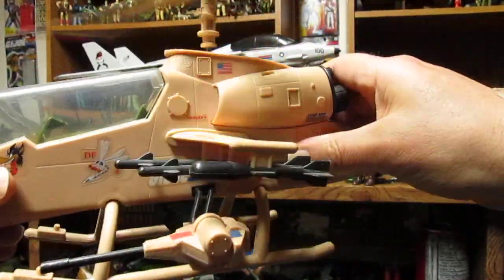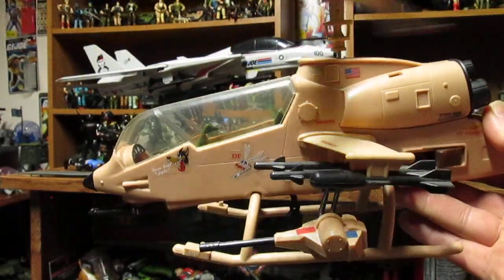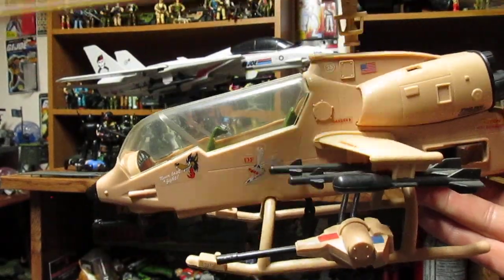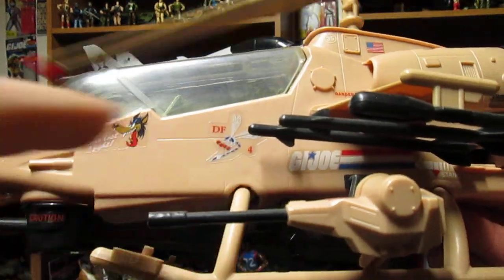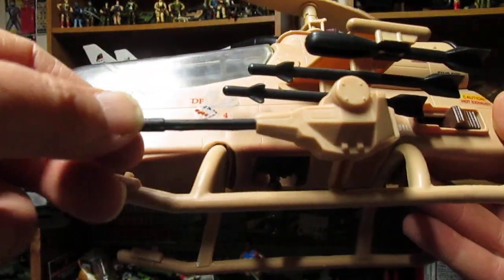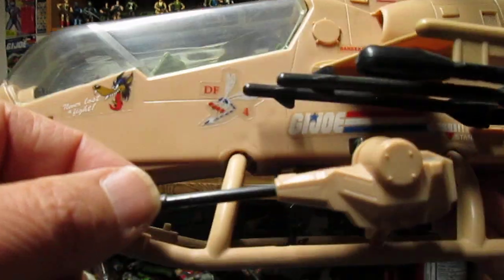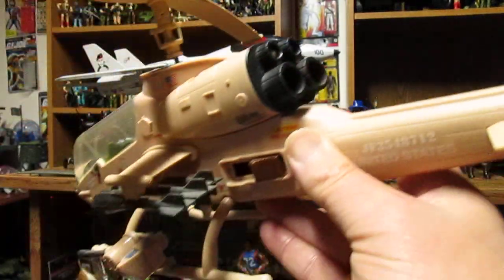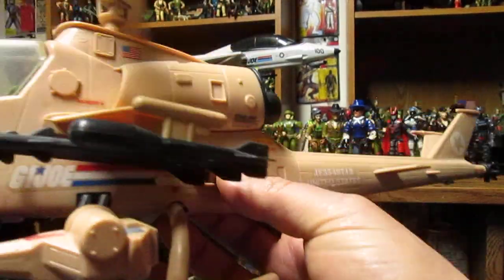This is the American version - we've got the American flag - and they had to rename it the Locust because they lost the rights to the Dragonfly name. You know, if you lose the rights to something you just put an X behind it - Dragonfly X. There's a number four here so I'm guessing this is the fourth version. You've got the same guns - this obviously doesn't do much, you can kind of move it a little bit but not really. Again the six missiles - surface-to-air missiles or more like a dumb bomb - but it looks really sharp so you could use this for your desert.